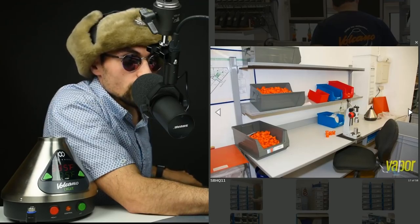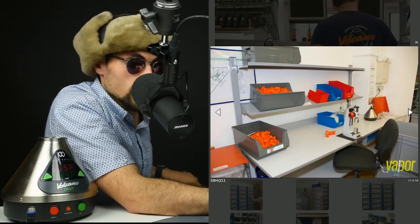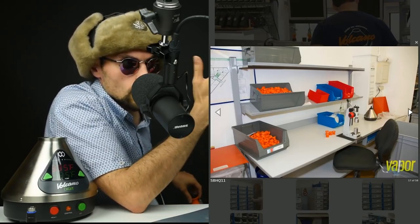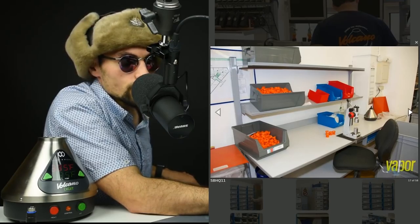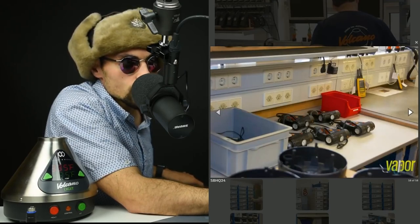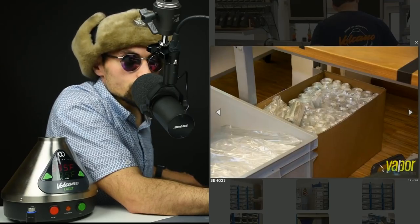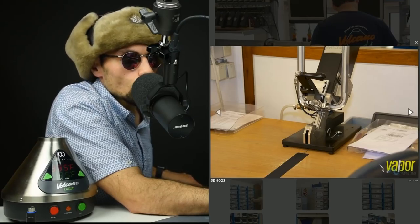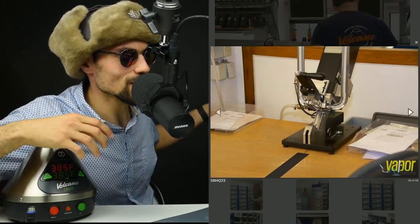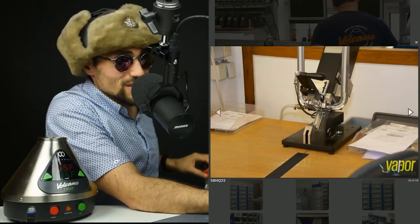This is where they assemble the easy valve bags — these are the bags that are not meant to be replaced, they're meant to be disposable. This press closes the top and bottom plastic pieces — these orange pieces in the bins — together around the bag, clamping them closed. These are the bags they use in large rolls, as you can see. This station right here crimps the top of the bag — that's this piece right up here — and this is how they get the top of the bag sealed.